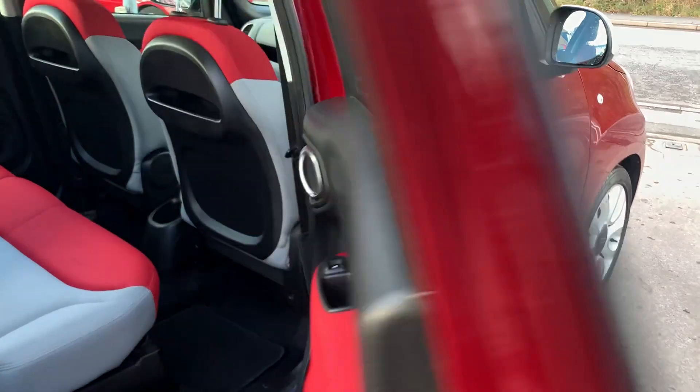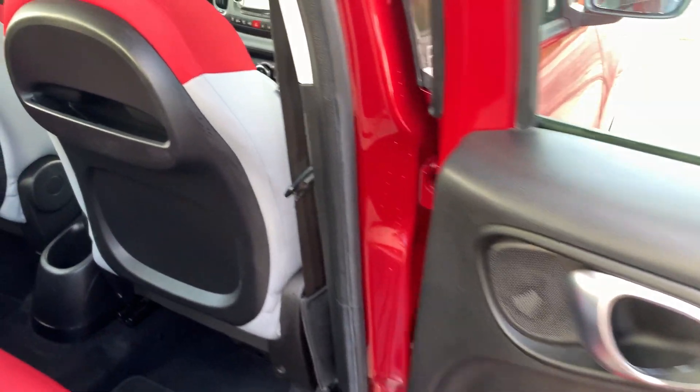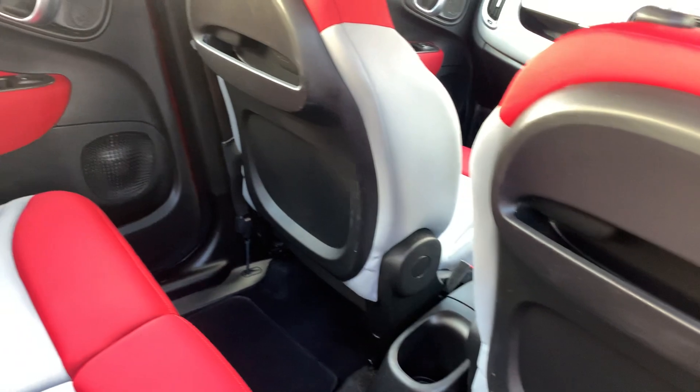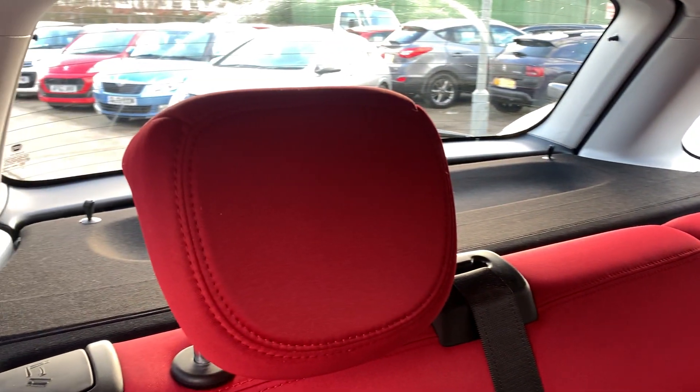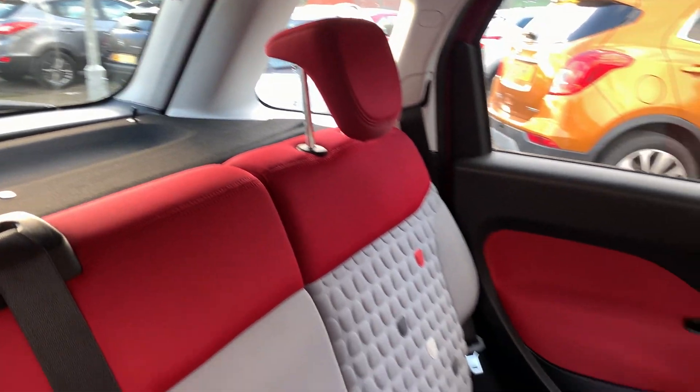On the rear of the car, electric windows in the rear and three seats.